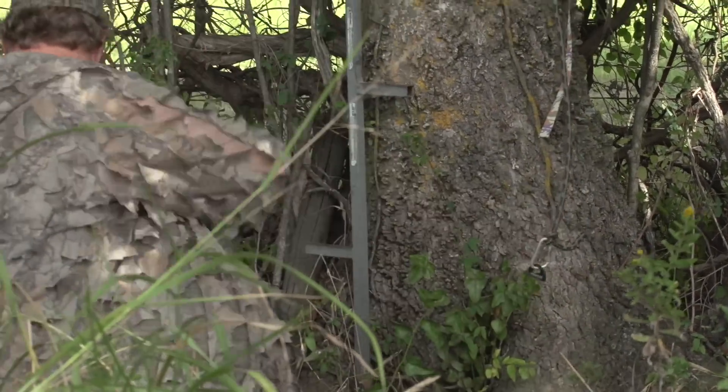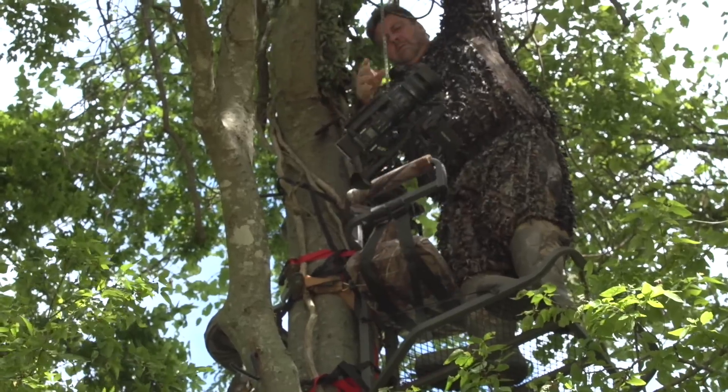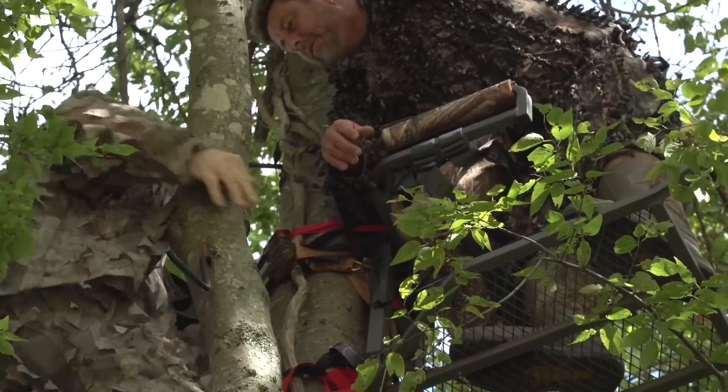Archery deer hunting is a difficult game. It's even more difficult when you throw in a couple of cameramen and all of their gear. But when archery season opened this year, Tim Lincoln was up for the challenge.